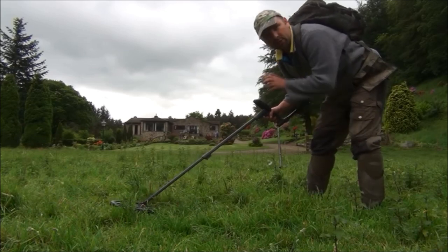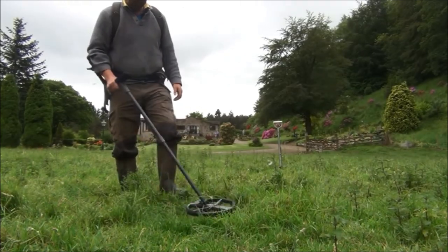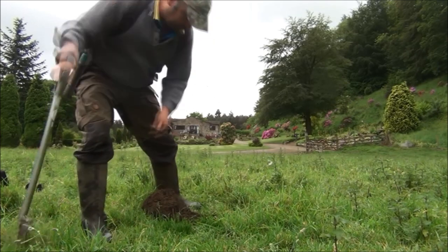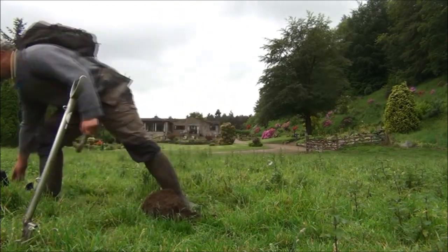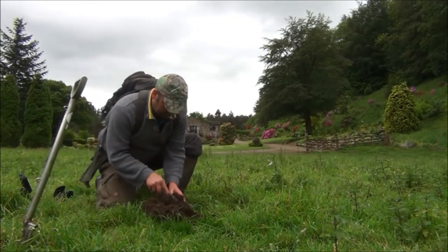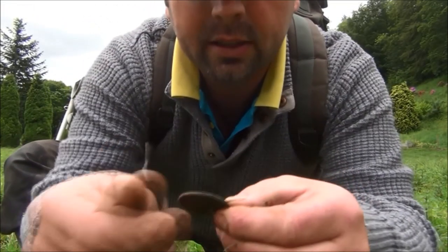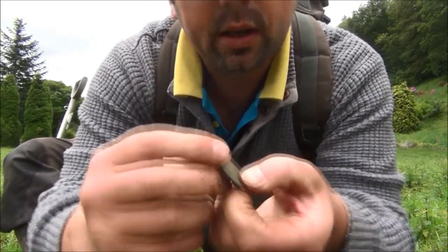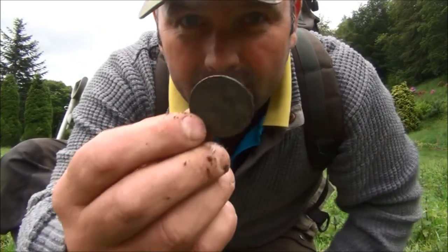85 to 86 that way. It's a good target, definitely a good target. Very shallow target. Just as I suspected, an old penny. That one's George V, 1932.